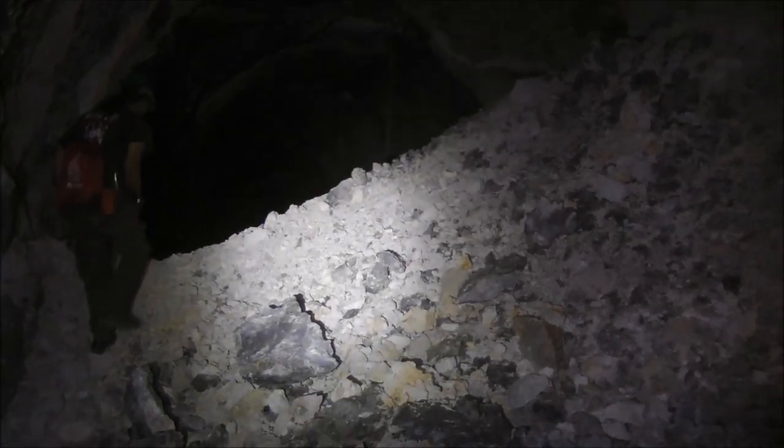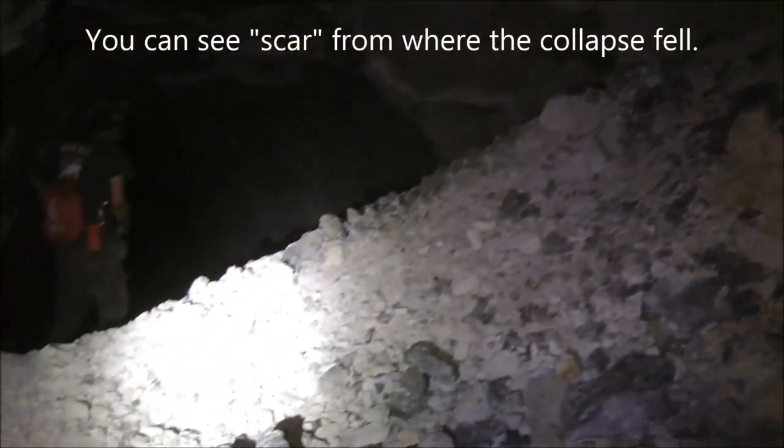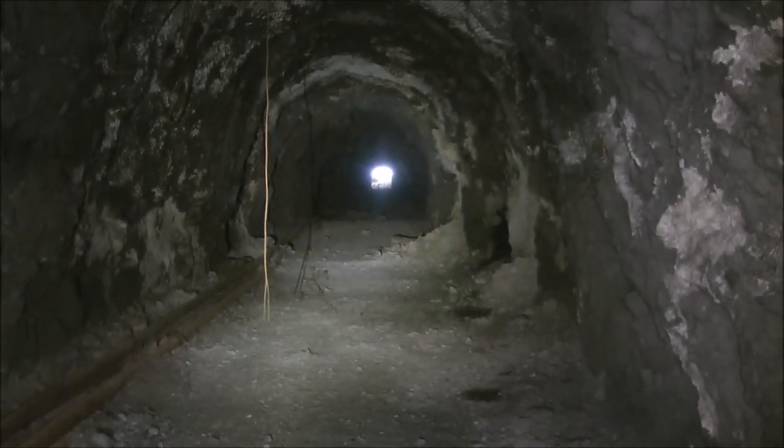We're coming down the tunnel and there's a major collapse right here that we're going over. You can see where it fell down from up there. Here's a shot looking back up towards the portal. And there's a shopping cart here in the mine from HQ Office Supplies Warehouse. You never know what you'll find down in these tunnels.